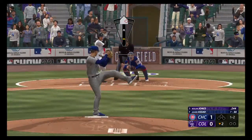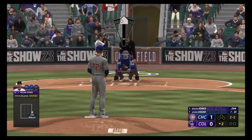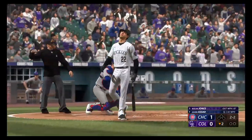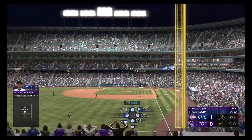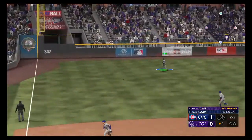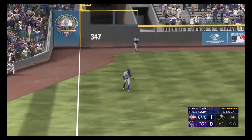The pitch misses — two balls, two strikes. Stays alive. Kicks and fires — there's a swing and a drive, and it's a one-hopper off the wall. Should be extra bases, and the tying run is at second base with a double.